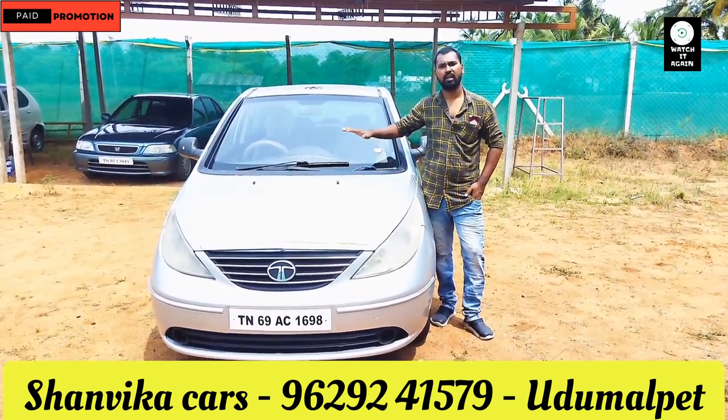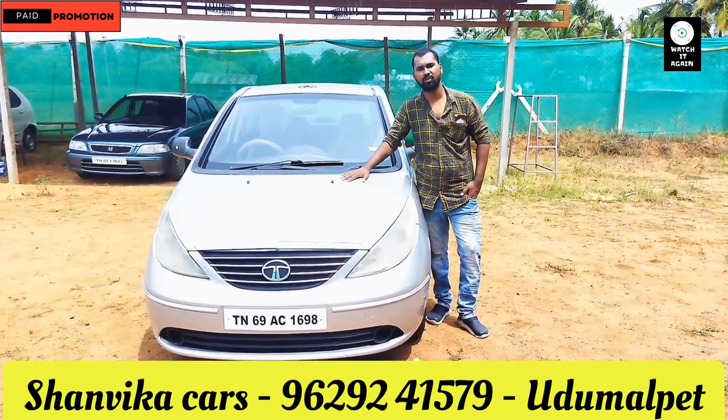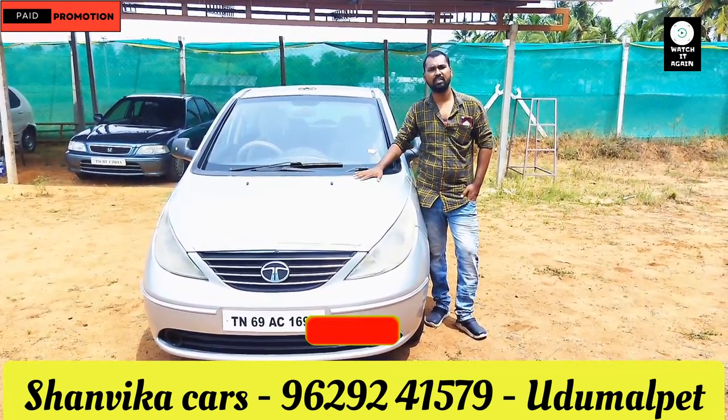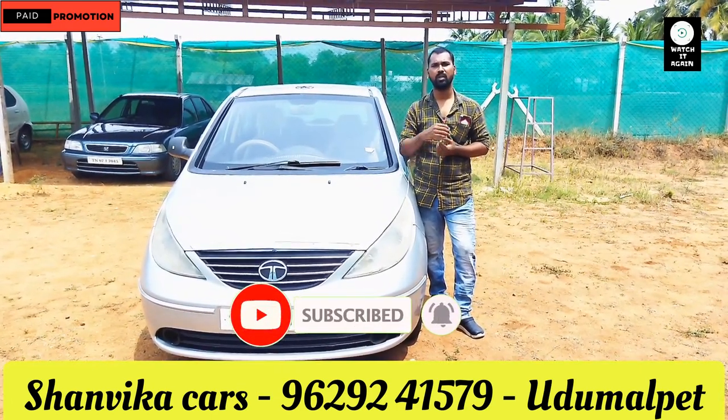Now we can get our new vehicles on the exterior and interior. So if you are watching our channel for the first time, please like and subscribe, then click on the bell button. See you in the video.